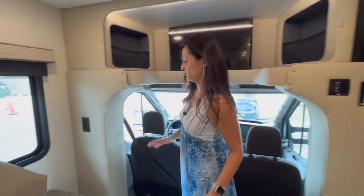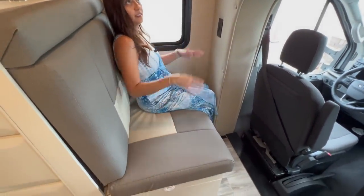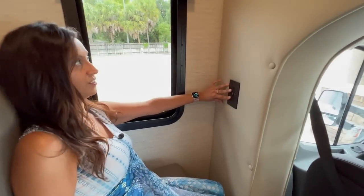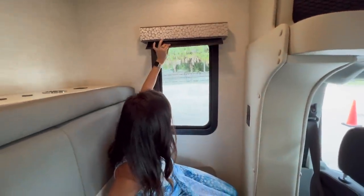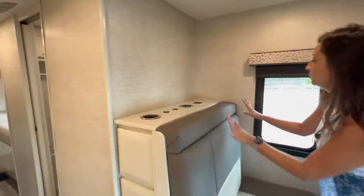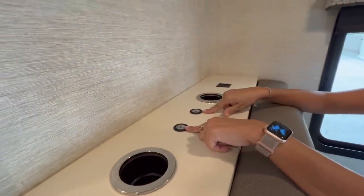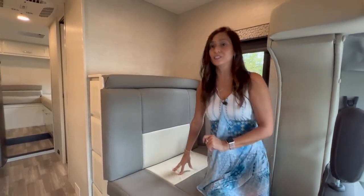Now let's check out the passenger seating, located right behind the cockpit area. You can easily see the TV from here, and it is seating for two with seat belts for two. There are two 110 outlets and two USB ports right in front. There's a big window on the side — it doesn't open, but there is a privacy shade. On the back of this seating area there are two large drink holders and two USB ports. This seating area converts into a small single bed.